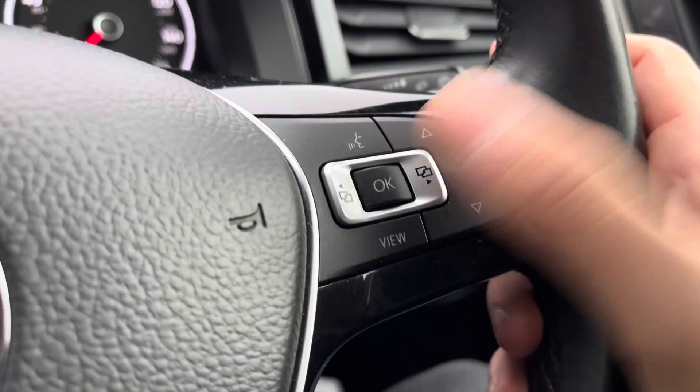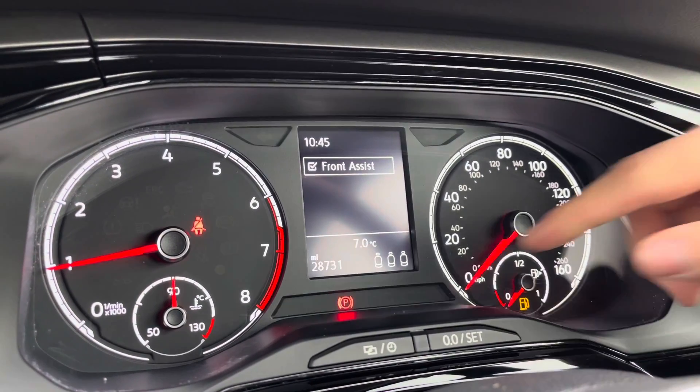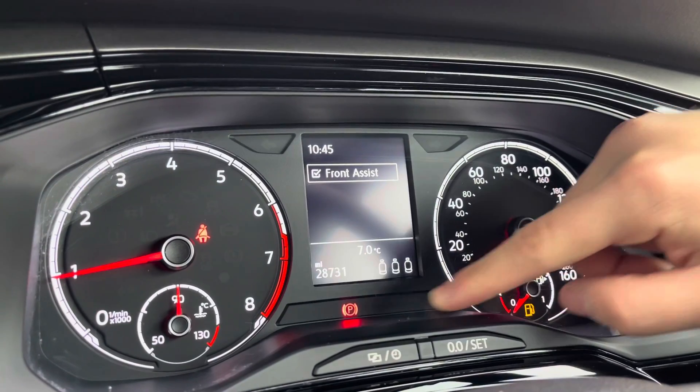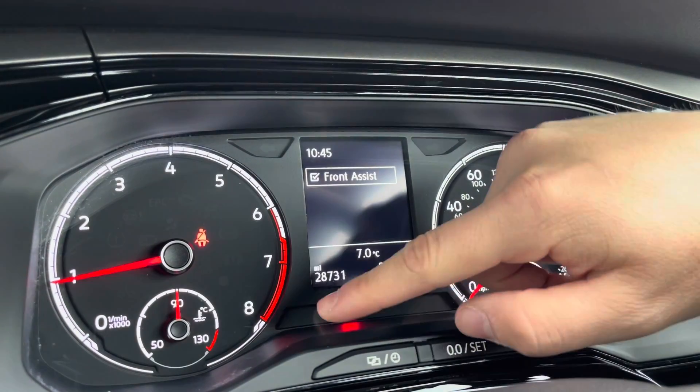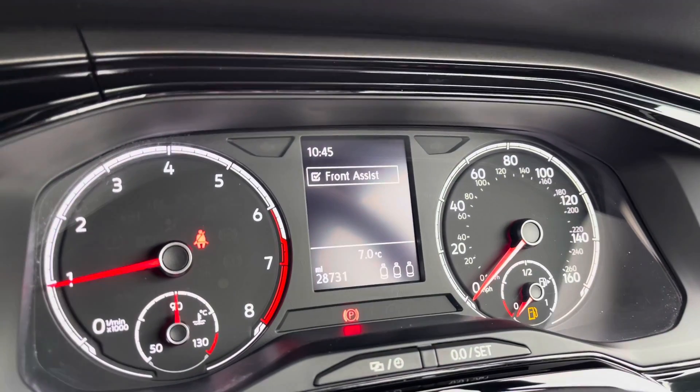Turning on the engine, the car roars into life as all the displays activate, and we gain access to the dashboard display showing key features like driving data, audio, and telephone. You can also check if your rear passengers have their belts on, reinforcing this as a great little family car, and there are 28,731 miles on the clock.